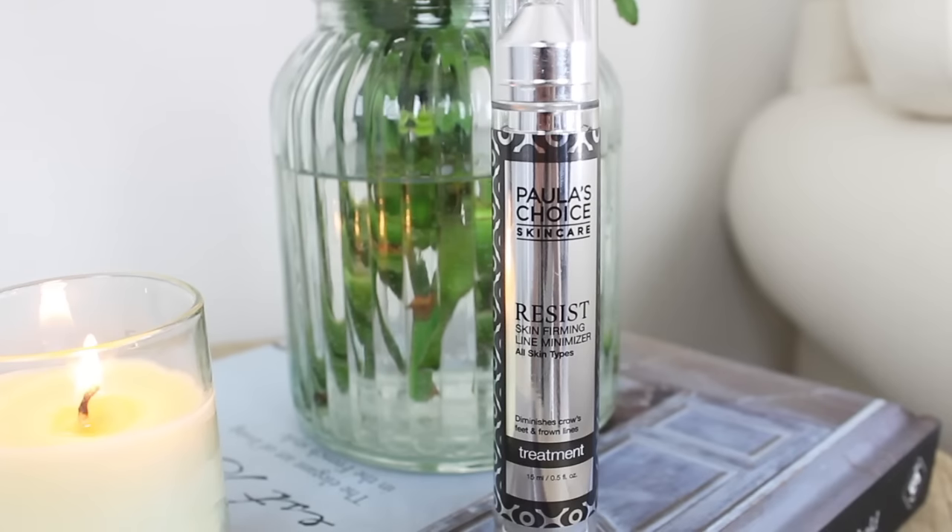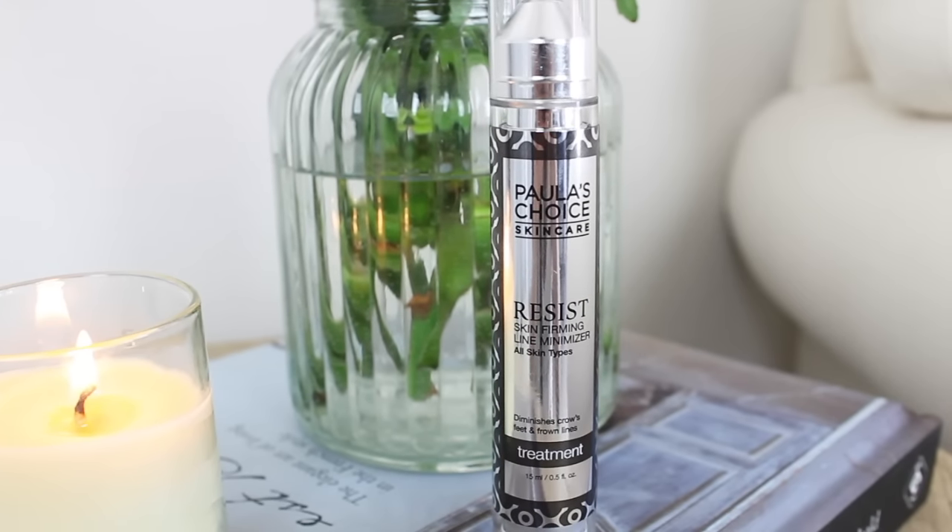Last, I go in with a couple of targeted treatment products. This is from Paula's Choice Resist line — the Line Minimizer. It diminishes crow's feet and frown lines. I like it because sometimes you don't want to apply a wrinkle treatment to your entire face — you just want to target certain areas. It has a cool spout, feels like a watery gel, super lightweight, and I apply it underneath my eyes and on my forehead. I especially like it at night.